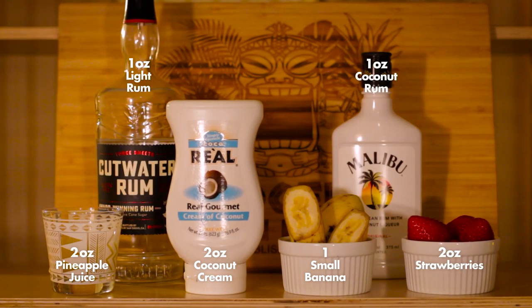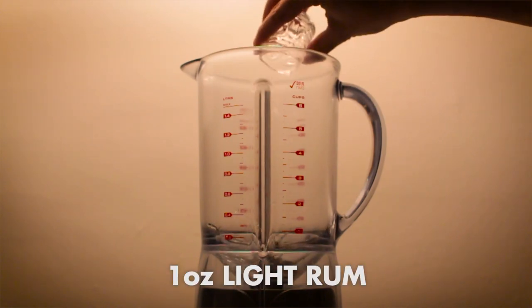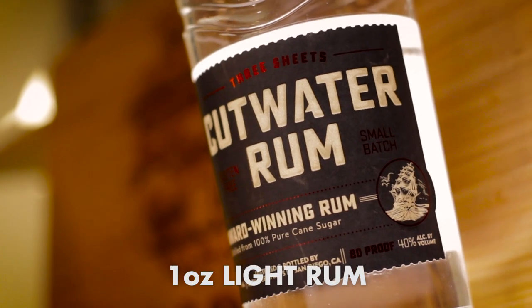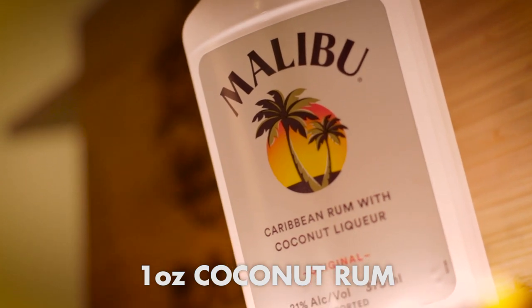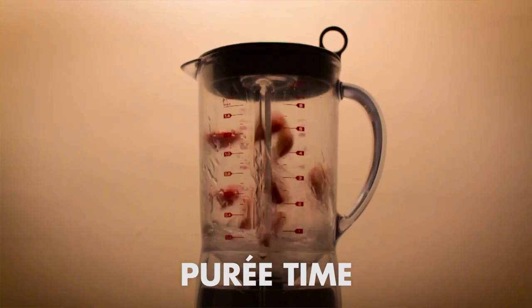Instead of putting all these ingredients into a shaker like we would normally do, in this case we're actually going to get a blender involved and create two different sets of puree, then combine them at the end. For that first puree, combine one ounce of light rum — in this case we're using Cutwater rum, but you could also use something like Bacardi or Havana Club — one ounce of coconut rum, in this case Malibu coconut rum, but you could also use something like Parrot Bay or Blue Chair Bay, and two ounces of strawberries. Now puree.